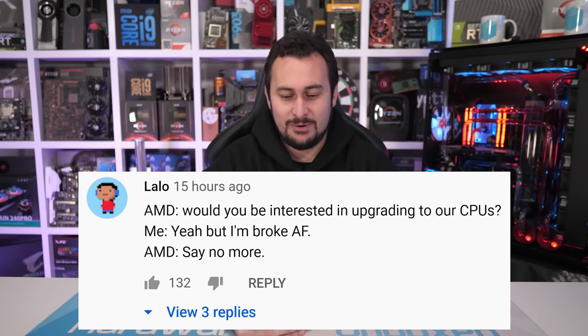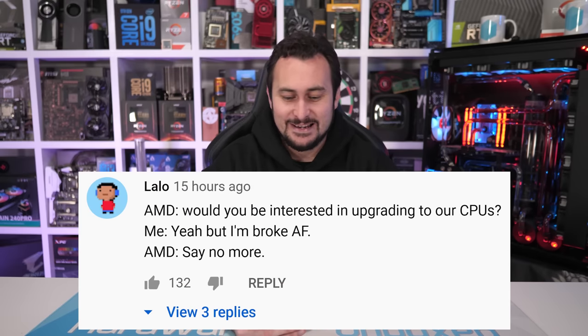Quite a few of you wanted to know what AF means, other than the obvious — and maybe some younger viewers shouldn't Google that. We got some good AF memes in the comments. In short, first-gen parts featured the letters AE at the end of the product identification, while second-gen parts such as the 2600, 2600X, and 2700X have always been AF. F comes after E in the alphabet — that's really it. And since the 1600 AF is really a second-gen part, it gets a second-gen product ID.